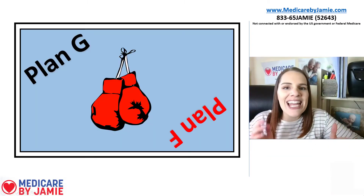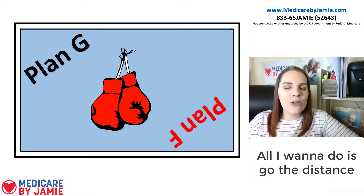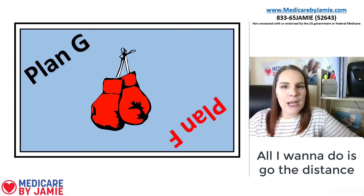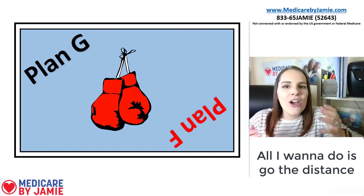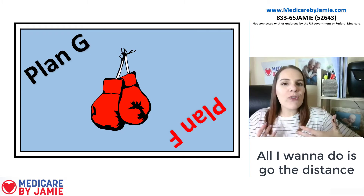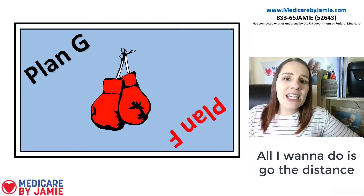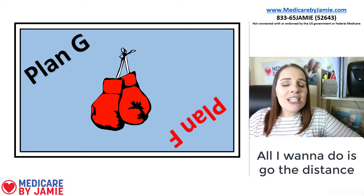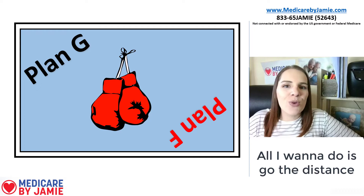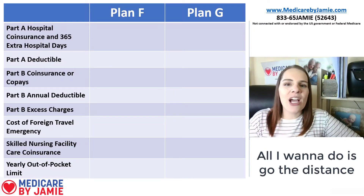Plan G versus Plan F — it feels a lot like a boxing match. You've got people with Plan F telling you they've got the best plan, and people with Plan G saying no, they've got the best plan. I'm going to referee this match and do an unbiased comparison to see which plan is going to be the best option both coverage-wise and cost-effectively, because that's really important.